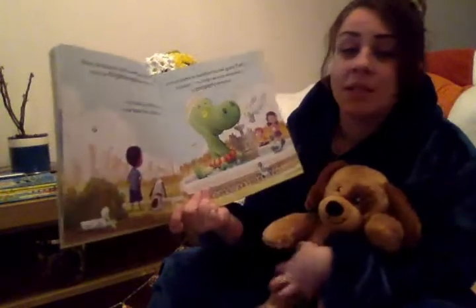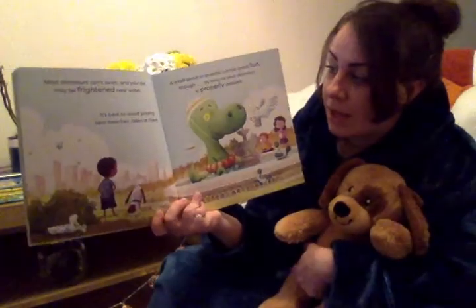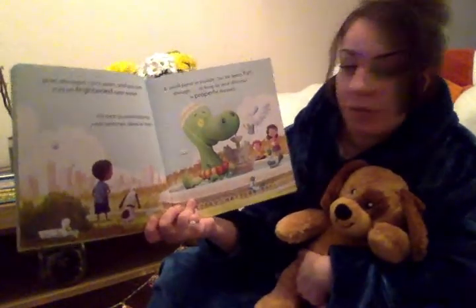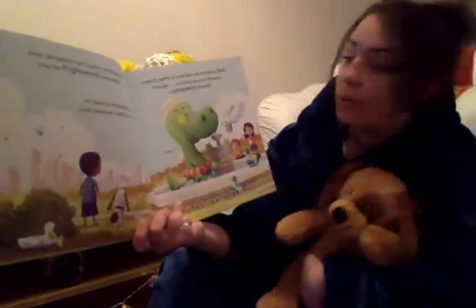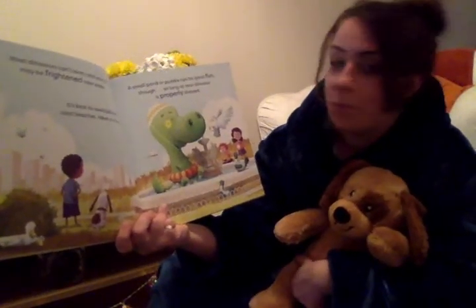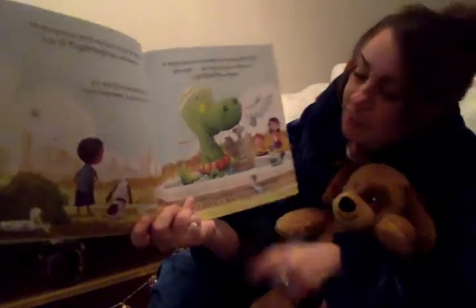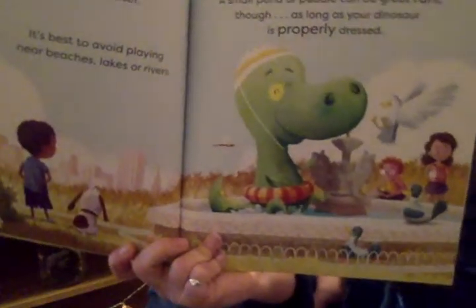Most dinosaurs can't swim and your pet may be frightened near water. It's best to avoid playing near beaches, lakes or rivers. A small pond or a puddle can be great fun though, as long as your dinosaur is properly dressed. Oh, I think he's ready for a swim, don't you? What can you see that he's wearing?